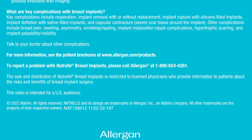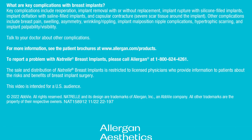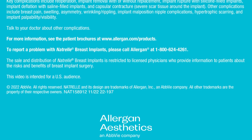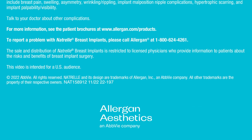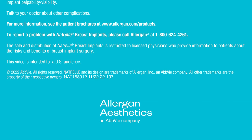Other complications include breast pain, swelling, asymmetry, wrinkling, rippling, implant malposition, nipple complications, hypertrophic scarring, and implant palpability or visibility. Talk to your doctor about other complications. For more information, see the patient brochures at www.allergan.com/products. To report a problem with Natrelle breast implants, please call Allergan at 1-800-624-4261. The sale and distribution of Natrelle breast implants is restricted to licensed physicians who provide information to patients about the risks and benefits of breast implant surgery.